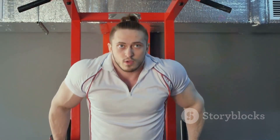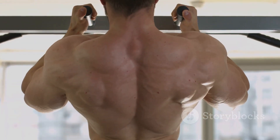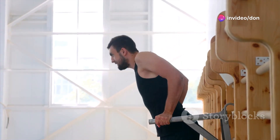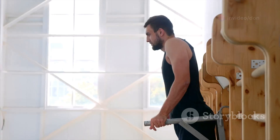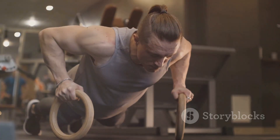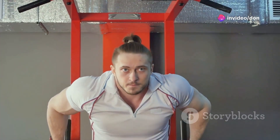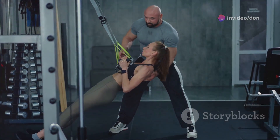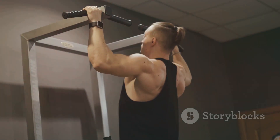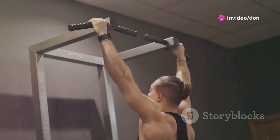Next up: dips — a challenging yet rewarding movement targeting your chest, triceps, and shoulders. Grip the bars with your palms facing inward, shoulder-width apart. Lower yourself by bending your elbows until your shoulders are below your elbows, keeping your elbows slightly tucked in. Push back up to the starting position, extending your arms fully. If you're new to dips, use assisted dips or resistance bands and gradually decrease the assistance as you get stronger.